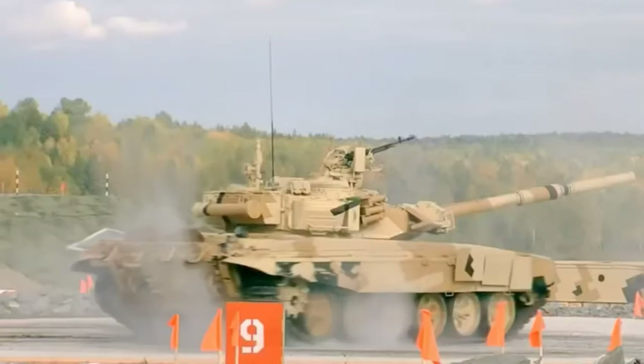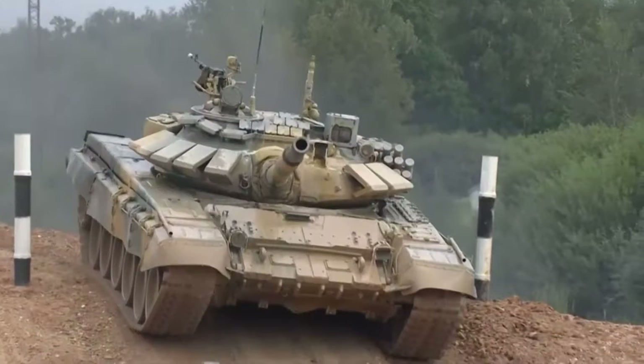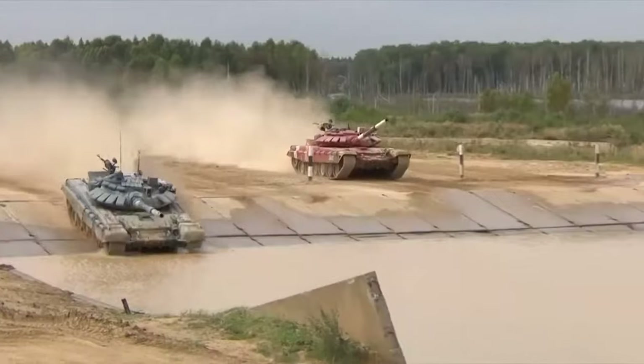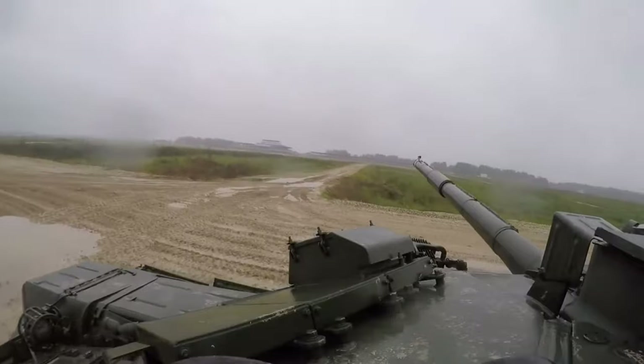While maintaining the low silhouette, optimal weight, high mobility, and ability to overcome the most difficult obstacles — traditional for Russian tanks — the T-90MS tank has a high level of protection and survivability.